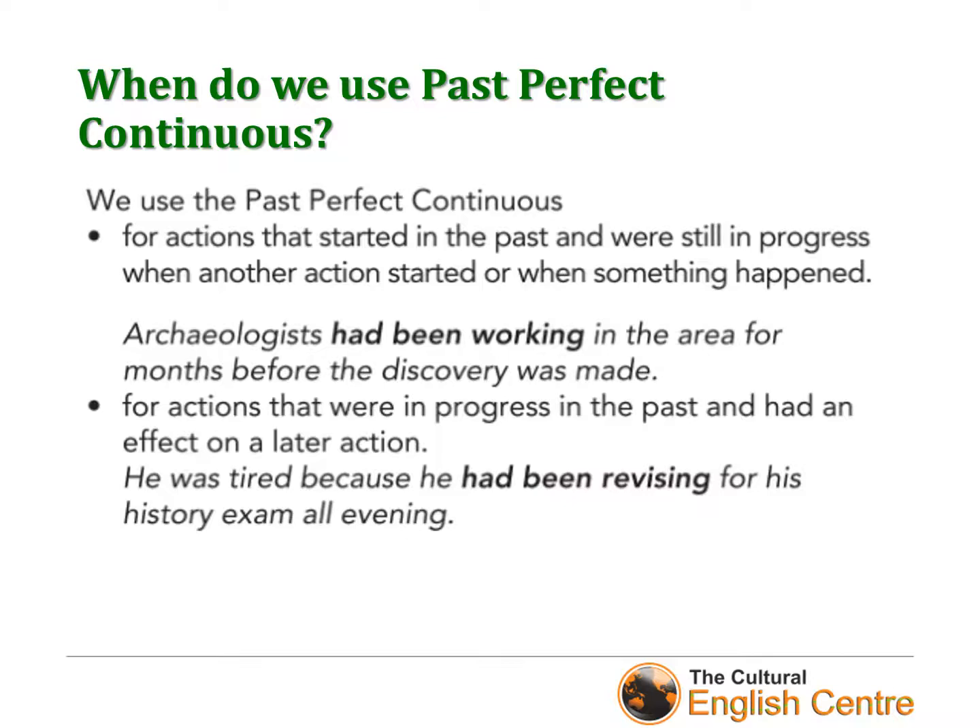Look at the structure — it's very long. So whenever you want to underline or highlight that something took a long time before another action in the past, it's a good idea to use the past perfect continuous.